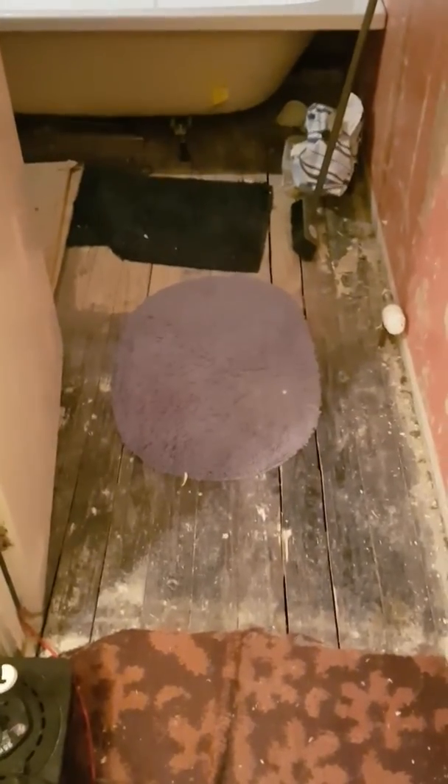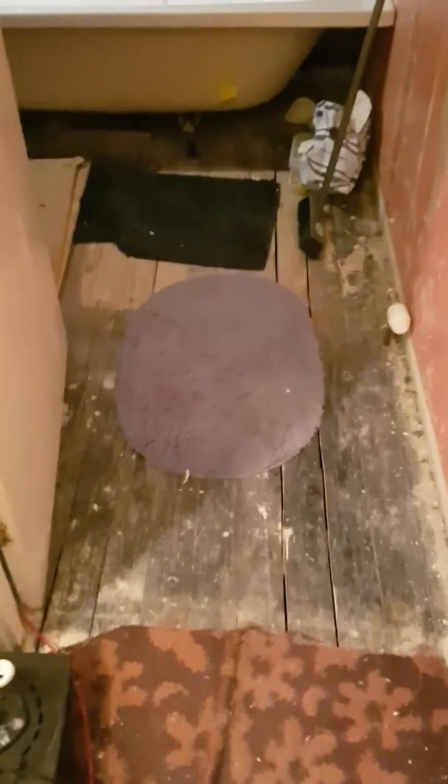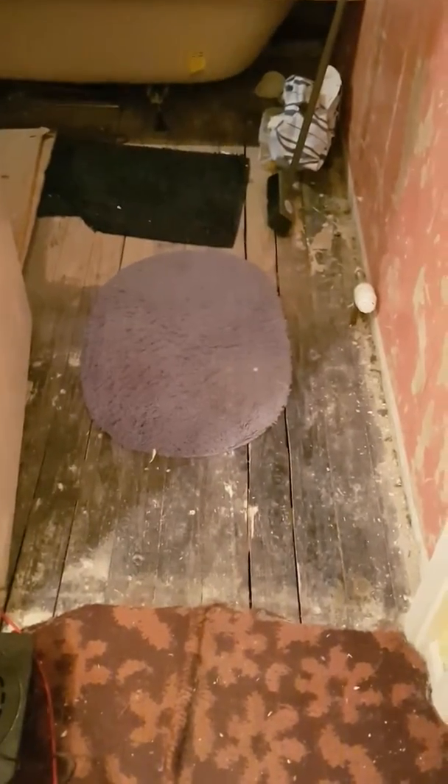Right, the bathroom project — actually day four. Didn't bother to video day three because it was only re-skimming the ceiling. Are you ready for today's disaster? Because here it comes. Actually, let's give you the best thing first.